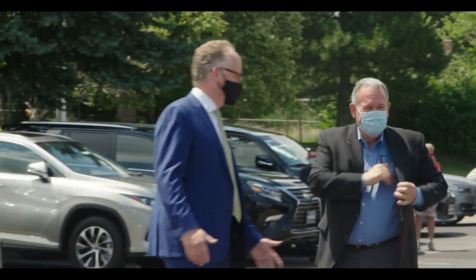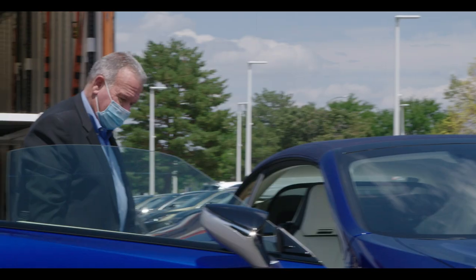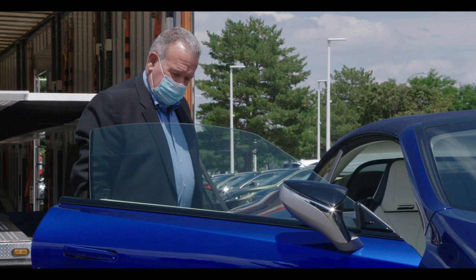This is kind of a culmination of several years of this car being built. It's almost a throwback to the cars of the 50s and 60s. I think everybody involved did a great job.